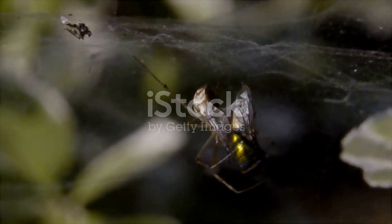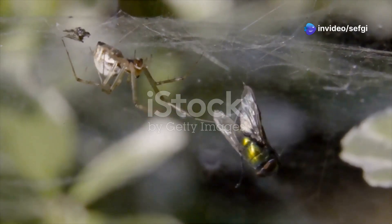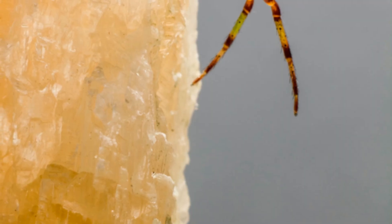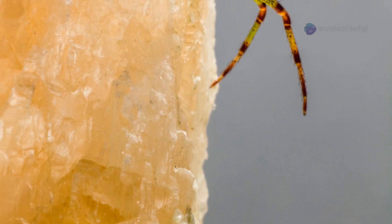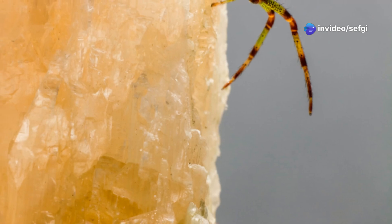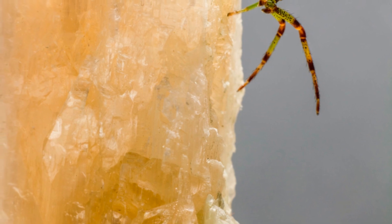The fossilized resin has perfectly preserved the spider and its wasp victim, locked together in their final encounter. It's an extraordinary snapshot — a rare predator-prey moment frozen in time, offering us a direct window into the behaviors of creatures that lived long before humans walked the earth. Look closely: the spider's fangs are bared, ready to strike, while the wasp's wings are caught mid-beat, as if still trying to escape.